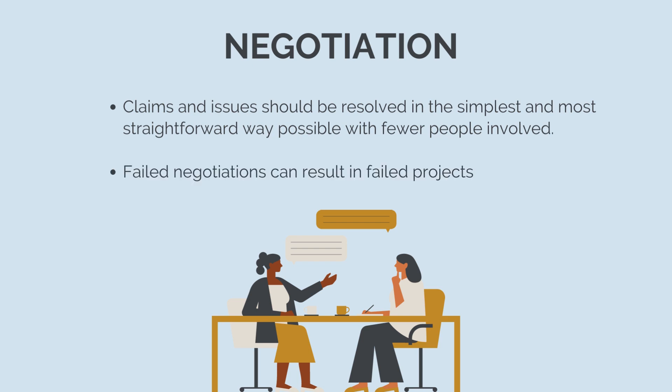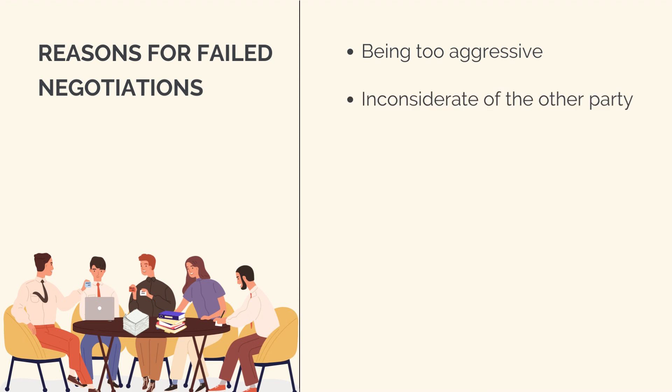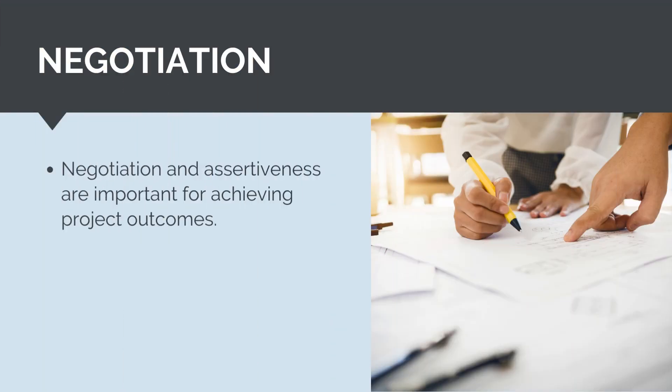Failed negotiations can lead to failed projects and work stopping. Some reasons for failed negotiations are being too aggressive, failing to properly consider the other party's needs and objectives, failing to be flexible, being concerned about reputation and losing face, and focusing on contractual and legal issues rather than moving the project forward. On the other hand, negotiating and assertiveness is an important part of contract administration. Any party is naturally incentivized to push for the outcome and result that best suits their business needs and interests. It is important that we also defend and protect our own interests. Negotiating is an important part of ensuring we achieve our own project outcomes, and we should focus on achieving equitable outcomes.